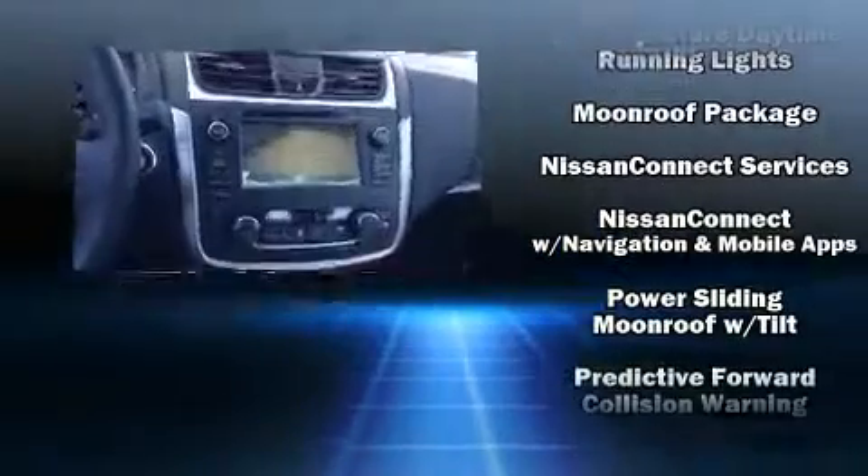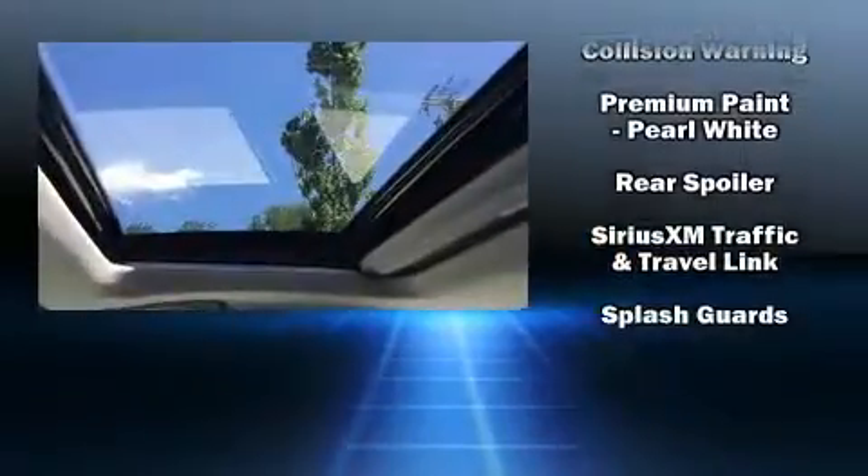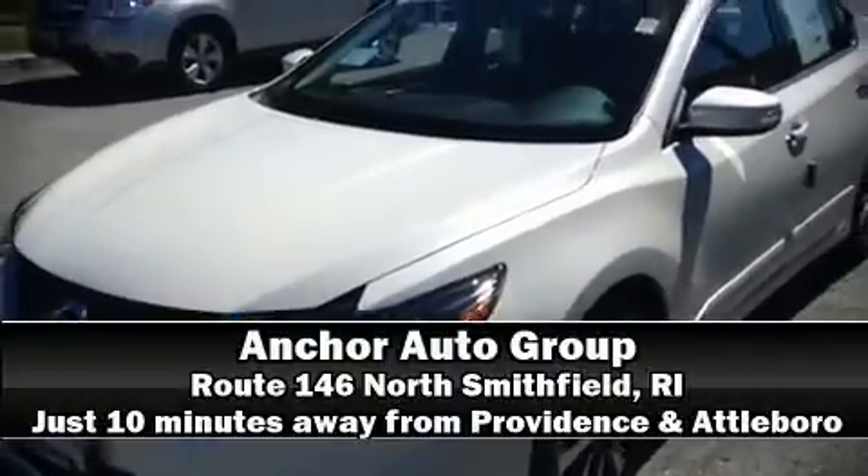Adaptive Cruise Control maintains a preset distance behind the car ahead of you, simplifying highway driving and enhancing safety. Our sales reps are knowledgeable and professional. Come on in and take a test drive.